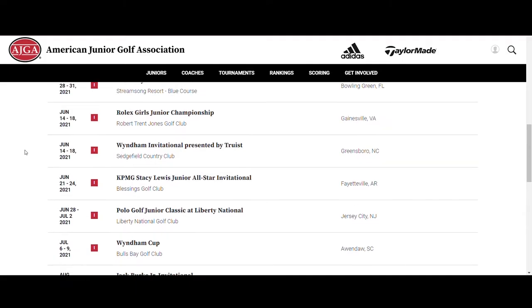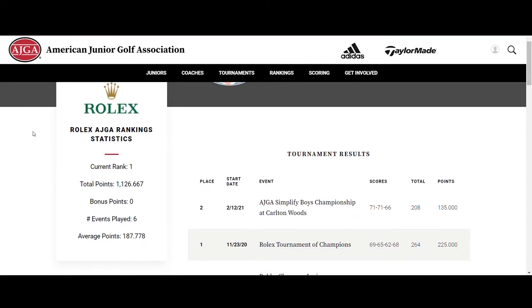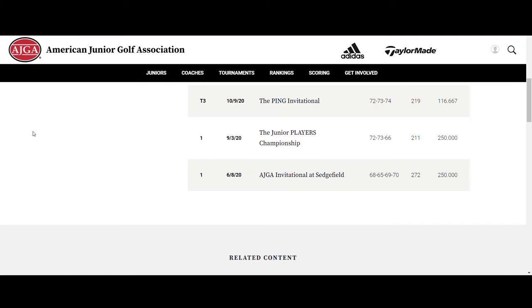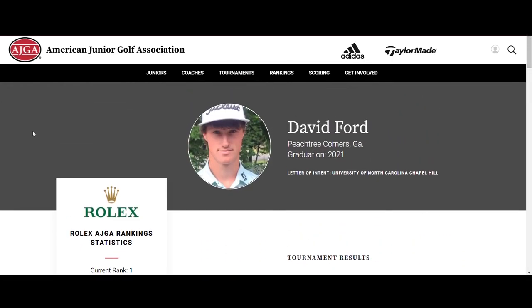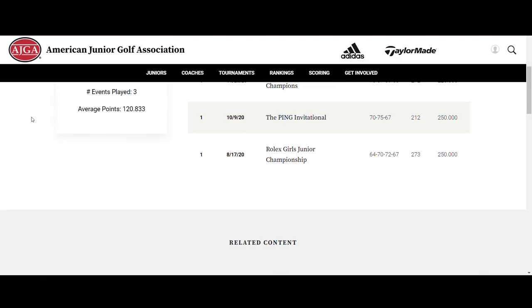The tournament point value is also the number of rankings points earned by the winner of the tournament. So a player who wins a 40-point tournament will receive 40 rankings points for that finish. All players who finish a ranked tournament, including those who missed the cut, earn rankings points.